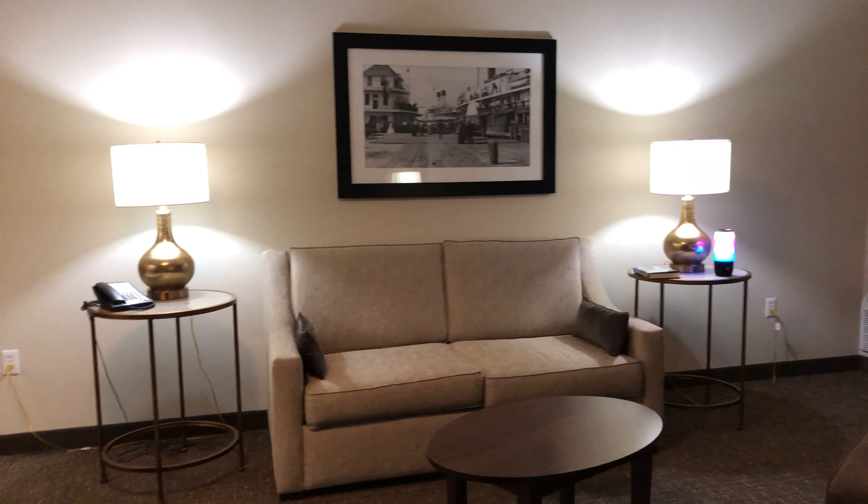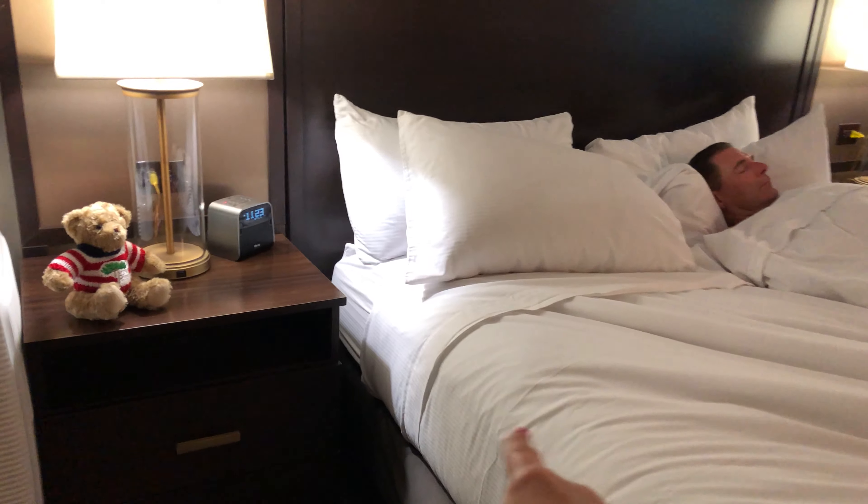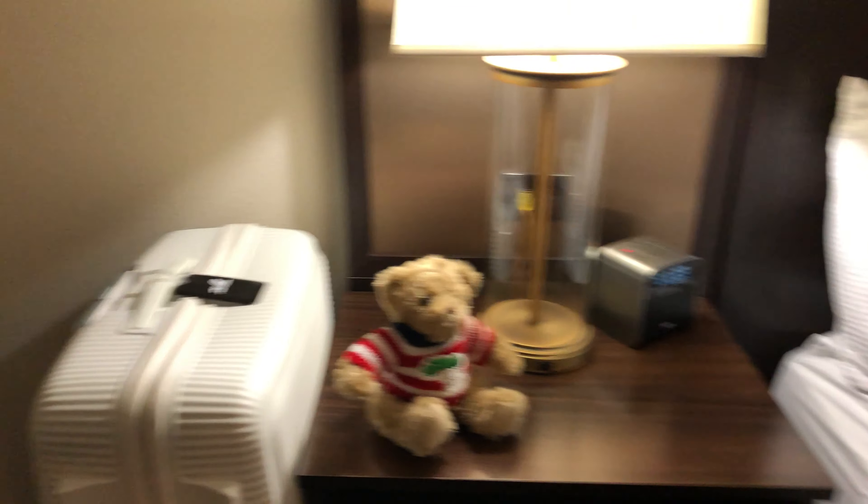Then there's this huge sitting area over here, two air conditioning — so two climate controls — one here and one there, two door walls. That's my side of the bed.